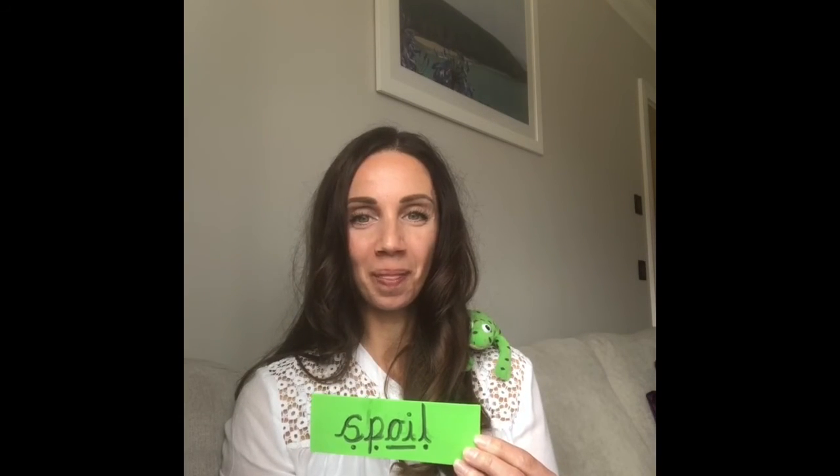Can you see any special friends? Oi. My turn: oi-nk. Your turn. Excellent. Foil. Can you see any special friends? Oi. S-p-oil. Your turn. Brilliant. S-p-oil. Spoil. Fantastic.